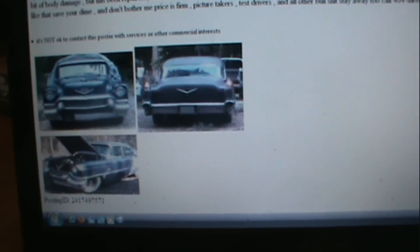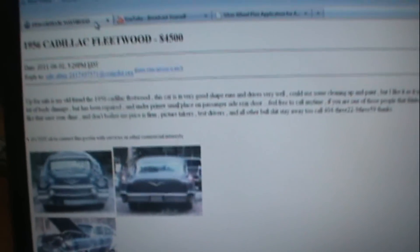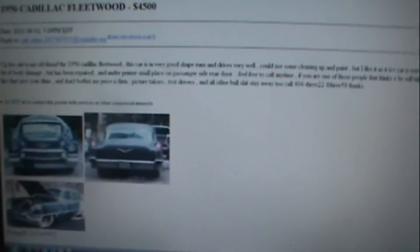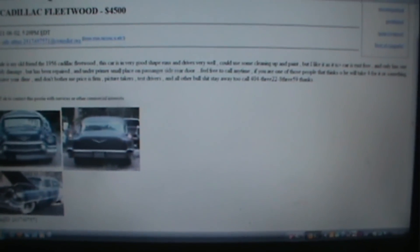$4500 — I don't know if that's the right price for this. I'm sure you guys will let me know. Yeah, this looks like a great car.